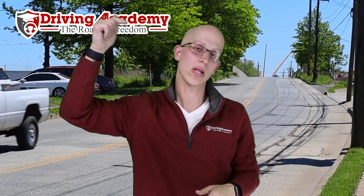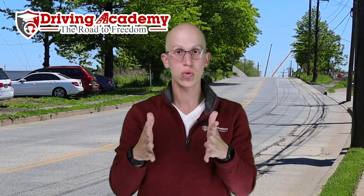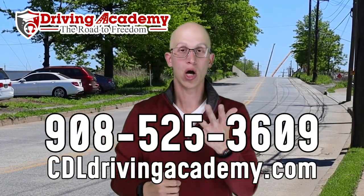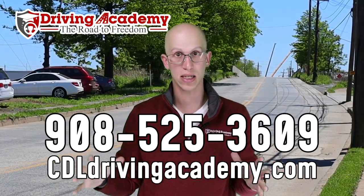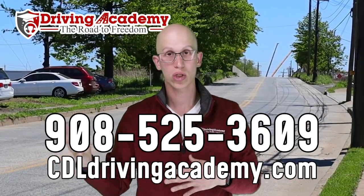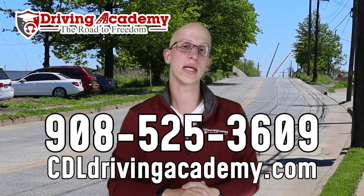If you like this loophole, make sure you hit the like button and subscribe to our channel — we're always putting out great new content. If you want to get your CDL license fully removed from that restriction, give our team a call at 908-525-3609. We have our own training site in Linden, New Jersey, and we are a certified testing site in our Pennsylvania location, which means we can train you and give you the CDL road test. Once you pass the test with us, you go back to your local DMV to pick up your CDL license.